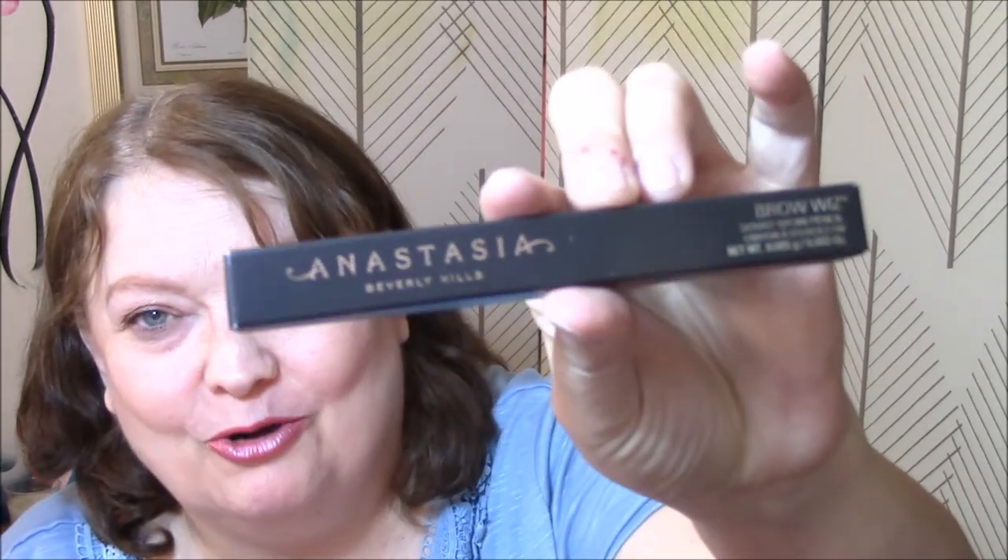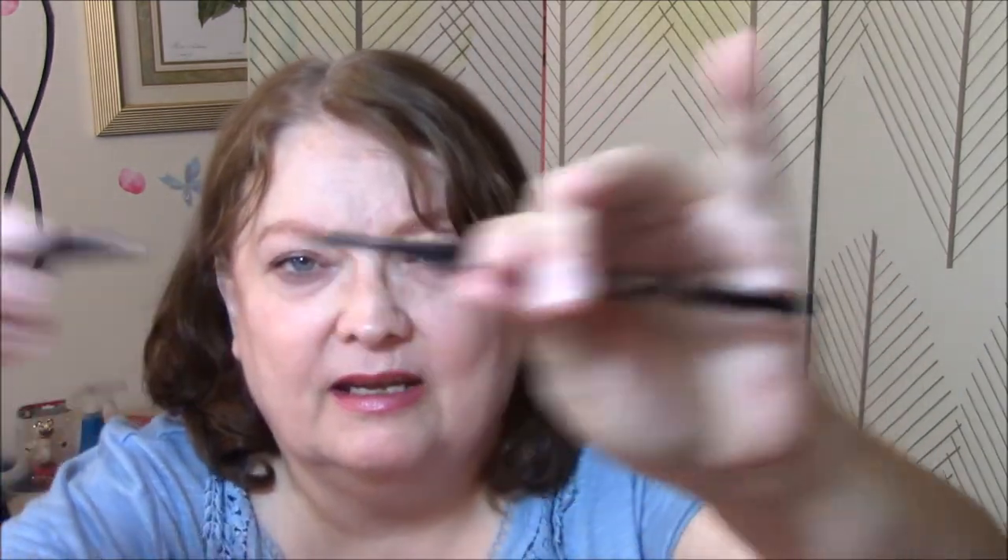The last thing I got was — and I argued with myself over this, should I get this or not — but I got the Anastasia Brow Wiz in Soft Brown, which is what my Revlon is in. This is what it looks like, just very thin. It's got the spoolie on one end, which I love. And then there's just a very tiny point on this.